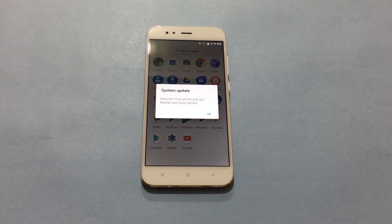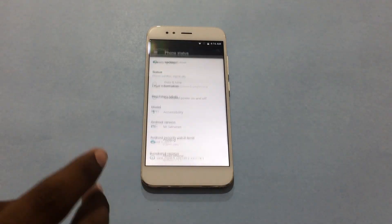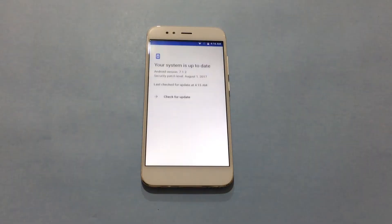Once the update is installed, a system update success message is displayed on the screen. Click OK and check if you have any additional updates.